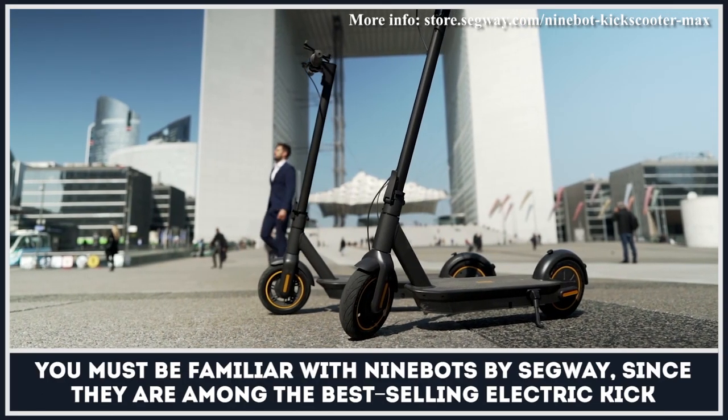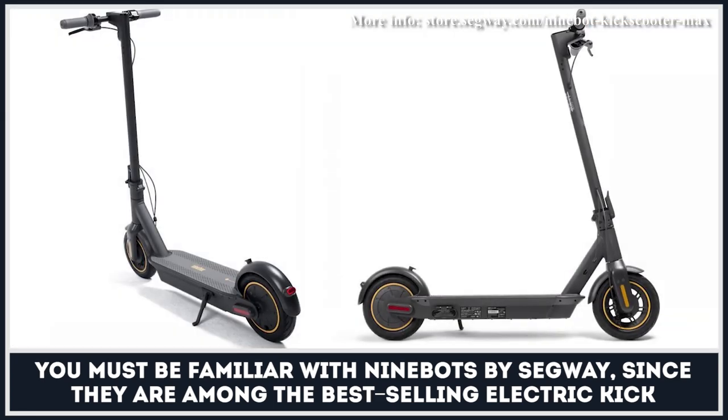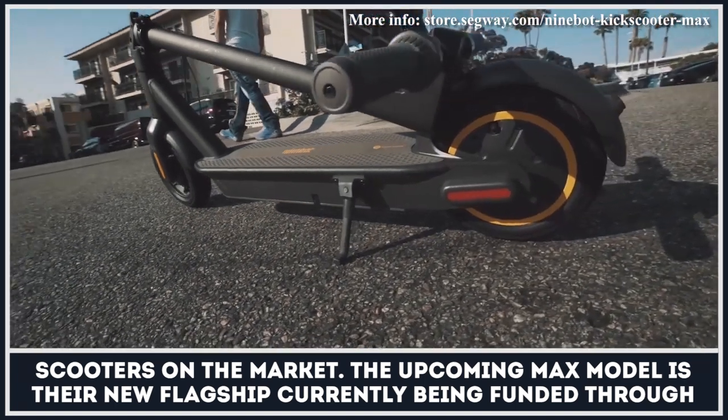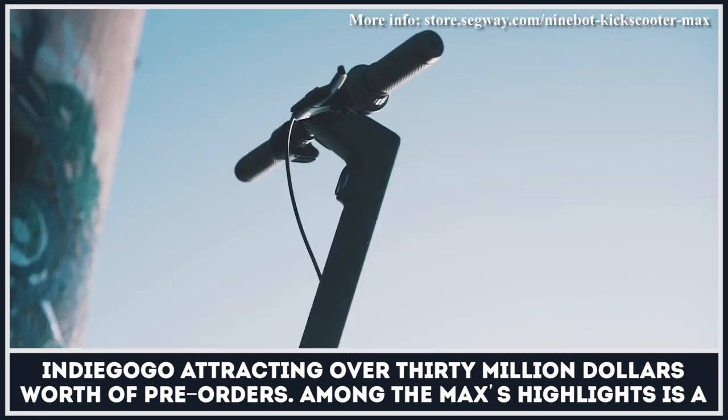You must be familiar with Ninebots by Segway, since they are among the best-selling electric kick scooters on the market. The upcoming Max model is their new flagship, currently being funded through Indiegogo, attracting over $30 million worth of pre-orders.